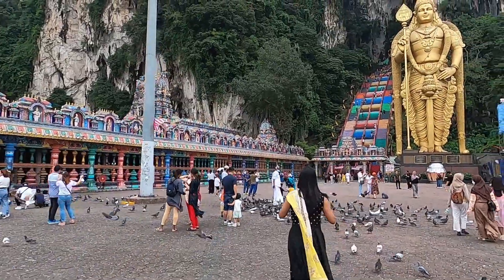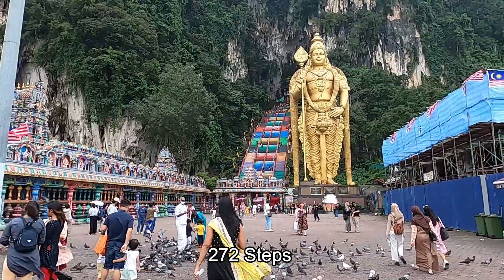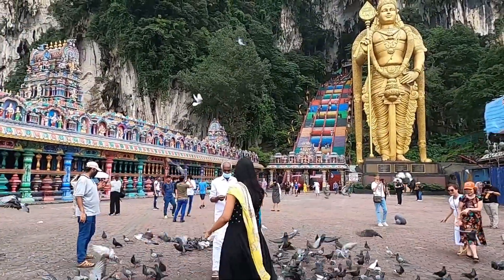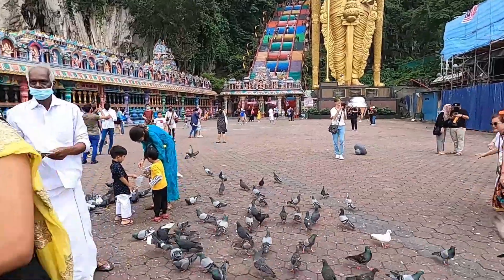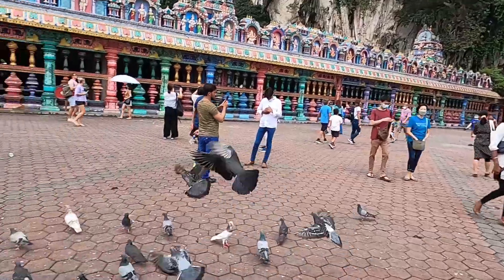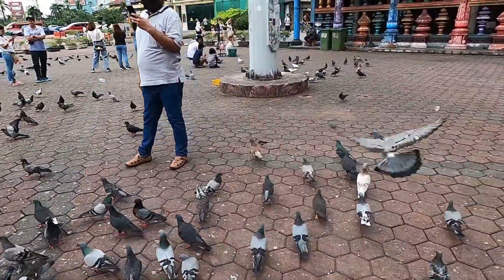I also want to talk about the stairs real quick. There are 272 stairs here and they're all rainbow colored, which is pretty cool. And also there are monkeys on the stairs too. So let's investigate and check it out. This is my first time here, so I have a little bit of lack of knowledge.